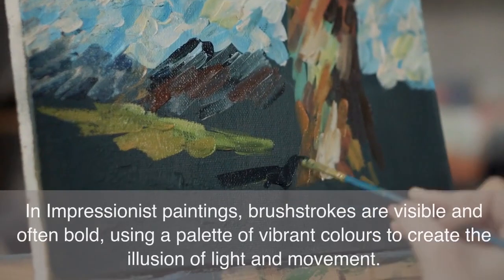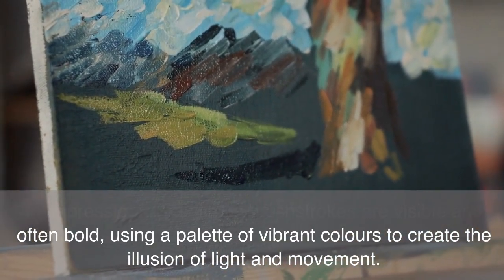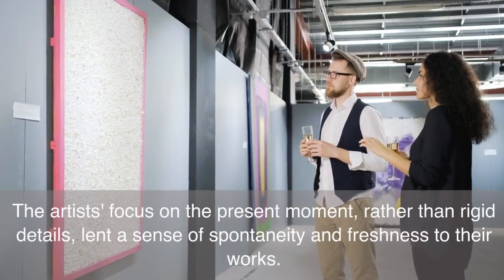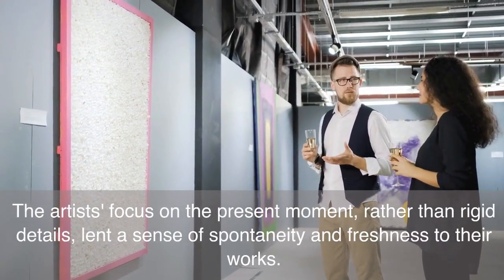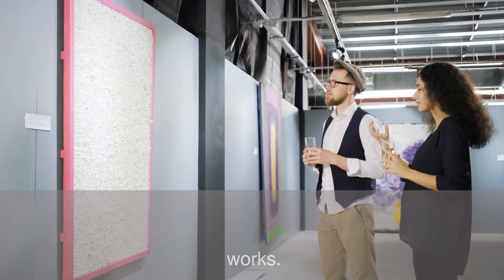In Impressionist paintings, brushstrokes are visible and often bold, using a palette of vibrant colors to create the illusion of light and movement. The artists' focus on the present moment, rather than rigid details, lent a sense of spontaneity and freshness to their works.